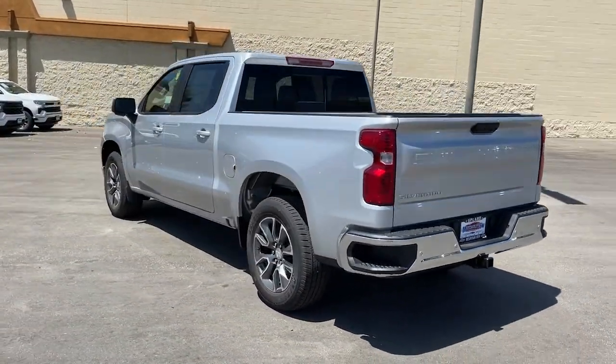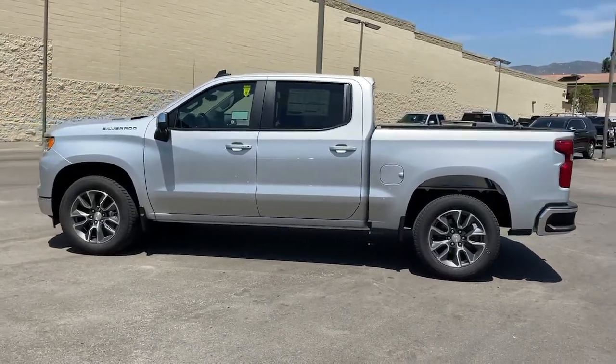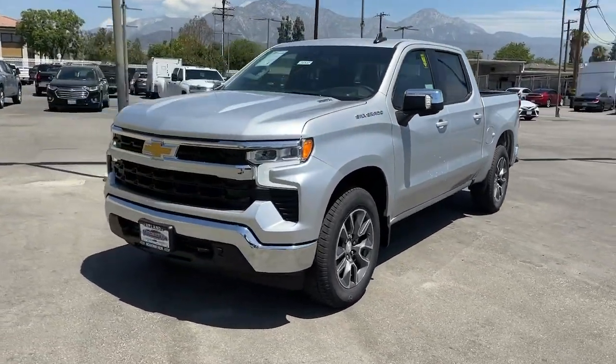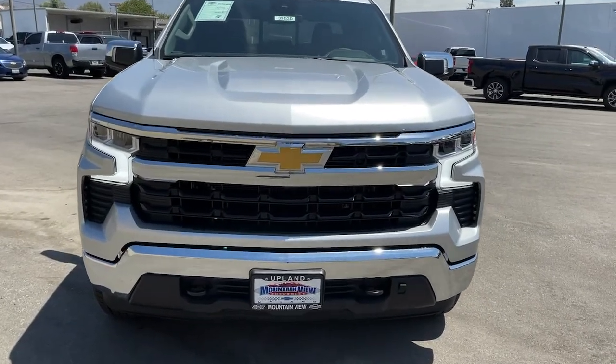These are just some of the great options this vehicle comes with: keyless entry, remote engine start, heated mirrors, lane-keeping assist, backup camera, satellite radio, keyless start, aluminum wheels, Wi-Fi hotspot, and heated front seats.